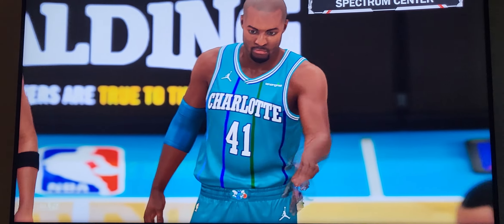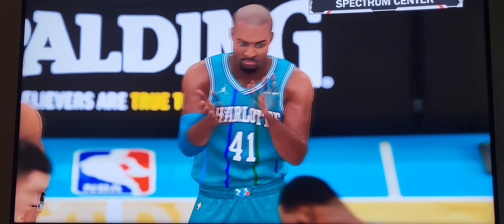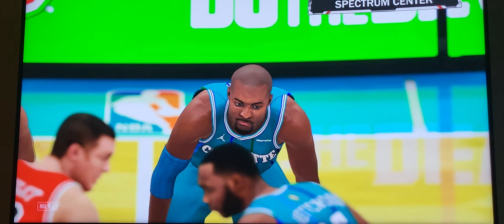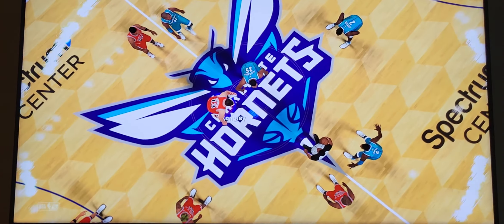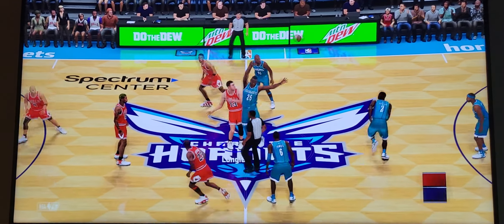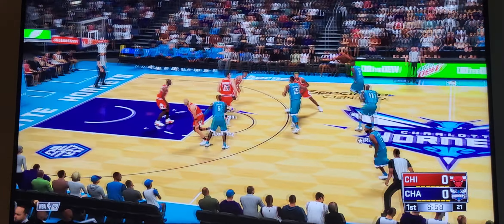On 2K Sports, Kevin Harlan here along with analyst Greg Anthony and Steve Smith, and we'll be hearing from D.A. along the sideline all day long. It's the Chicago Bulls taking on the Charlotte Hornets. Let's hit the floor.